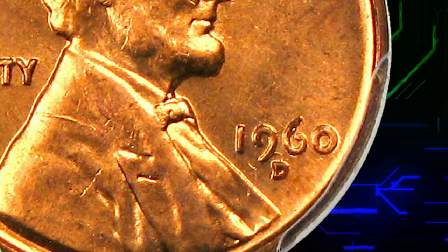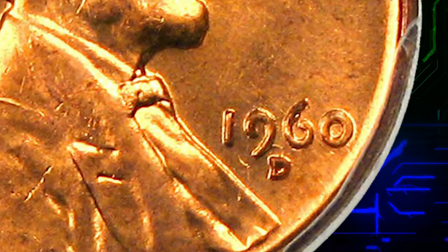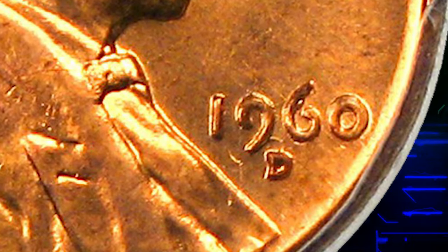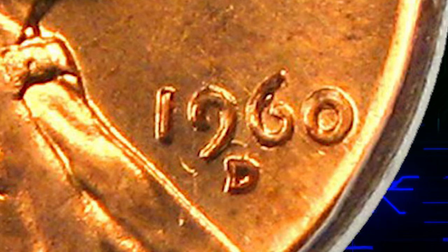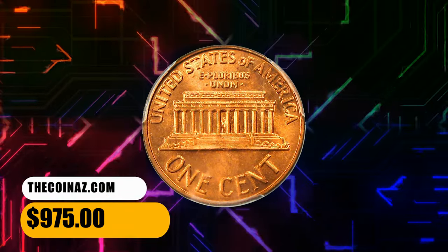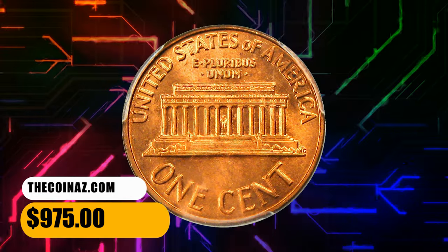A flashy and lustrous example of this popular variety. According to David Lawrence Coin Auctions, the doubling is evident as a small date over large date. This is also a very wide RPM, with the secondary D far north of the primary D, actually touching the 9 of the date. It was sold for $975.